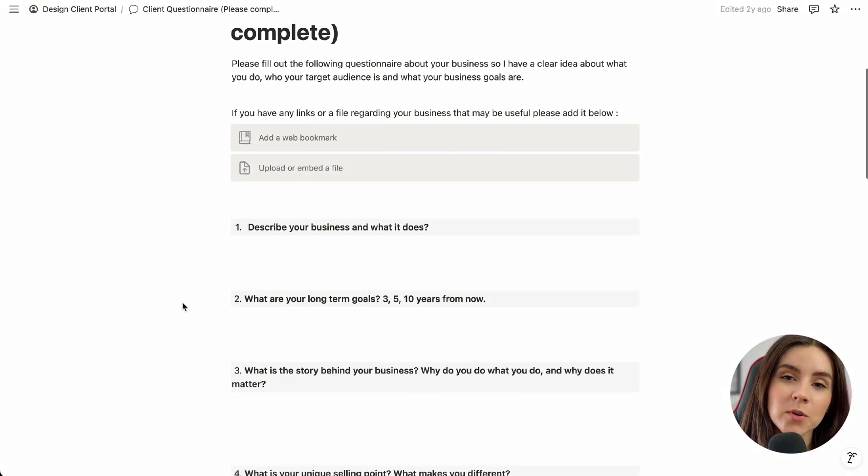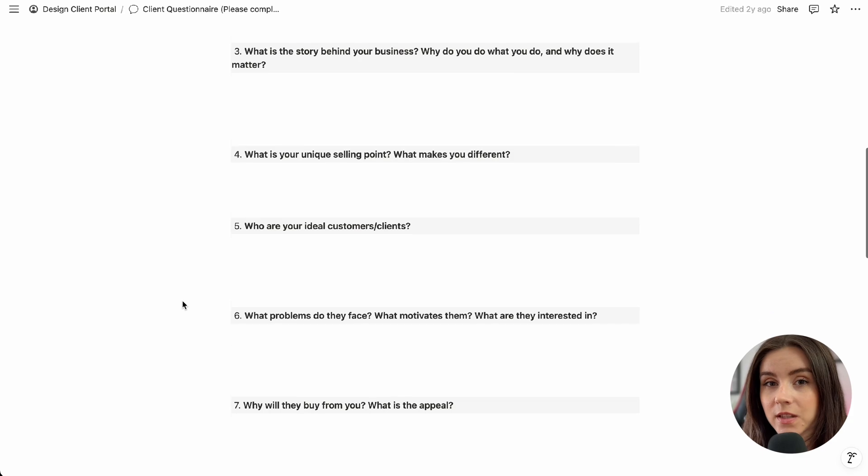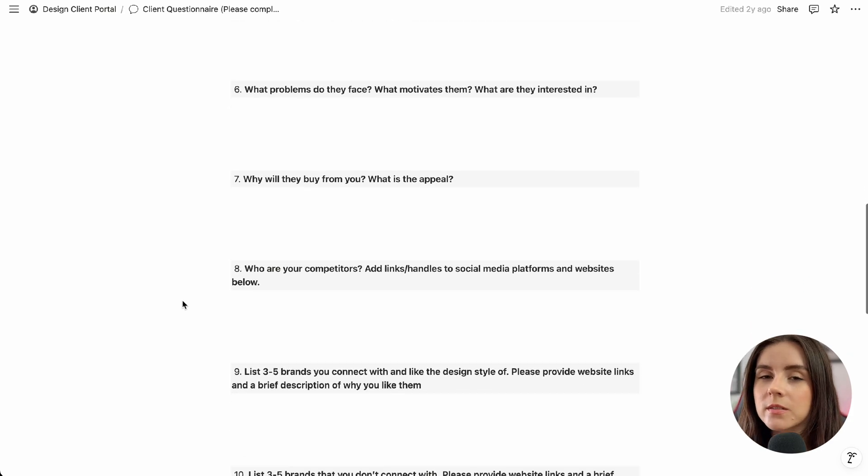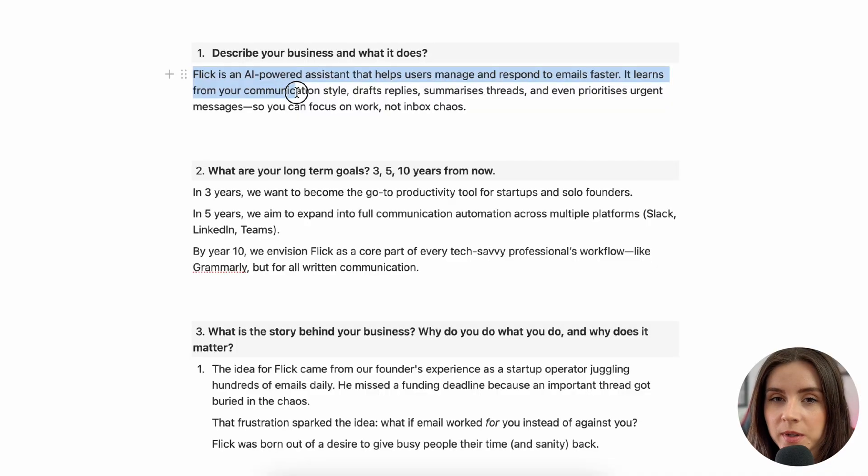So the first thing I did, I sent them a creative brief form to fill out. Yes, it's a boring form, a bit long, but it's a lifesaver. It tells me who they are, what they do, what they think they want, and what they actually need. This brand is called Flick, and it's a software company that helps organize emails and draft responses using previous communications — basically an AI email helper.